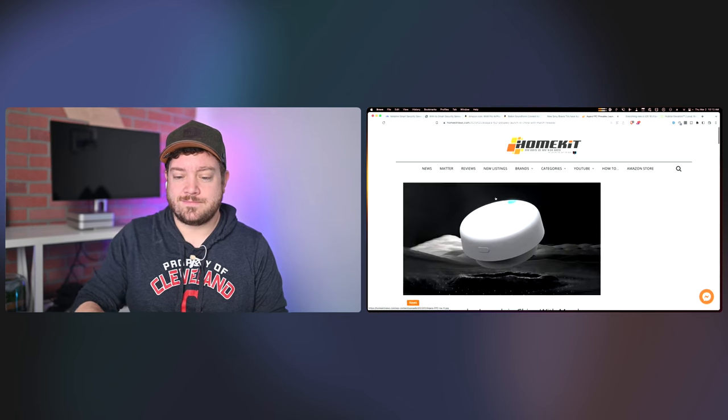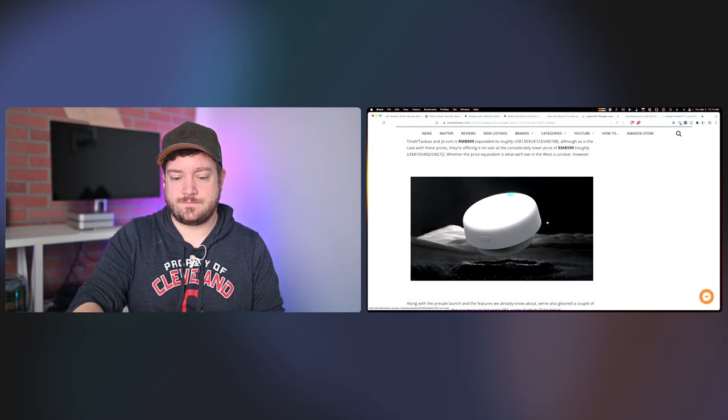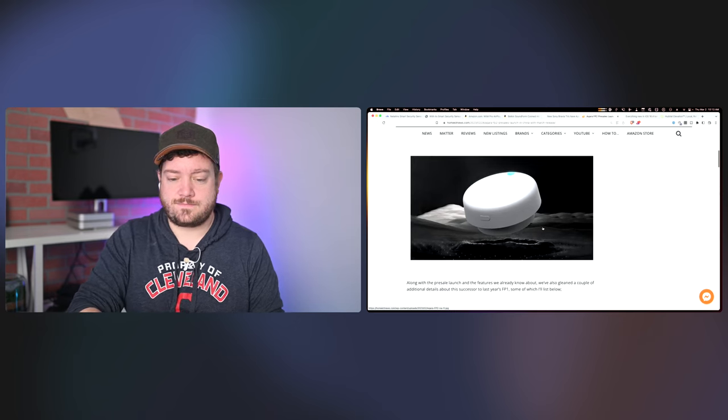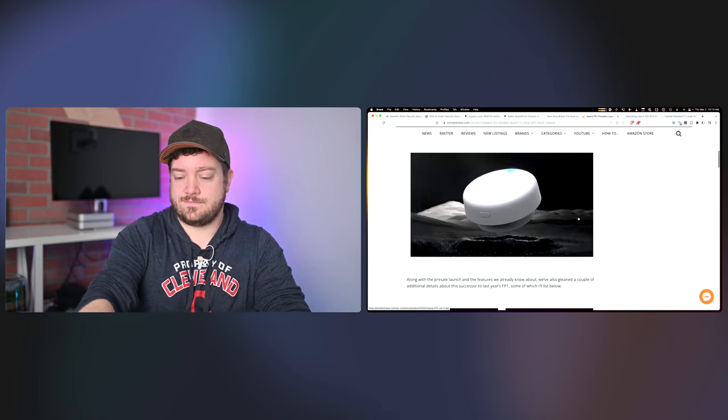New Sony TVs with HomeKit. Next news: the Acara FP2 presence sensor, which we've talked about before — it looks like it is coming. This is a pre-sales launch in China, supposedly a March release. Our friend Shane Watley, who was on the show last week, actually has one in hand. This is a presence sensor that, different from motion detection, detects if you're in the room even if you're very, very still — even asleep.